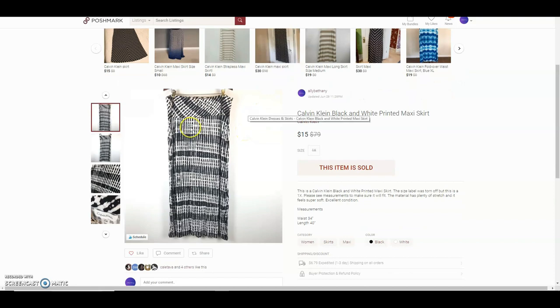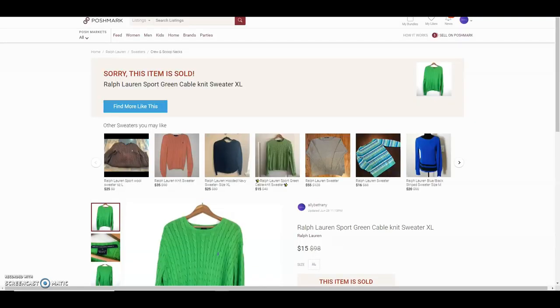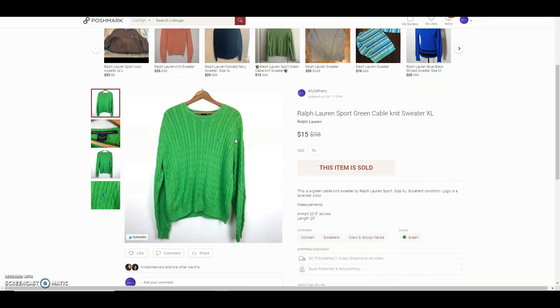This is a Calvin Klein black and white printed maxi skirt — I paid a dollar for it at the bins and sold it for $15. Next is a Ralph Lauren Sport green cable knit sweater. I got it from the bins and paid about $1.39, and I sold it for $15.